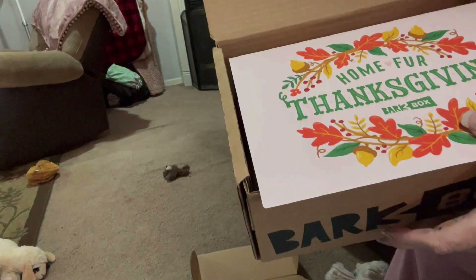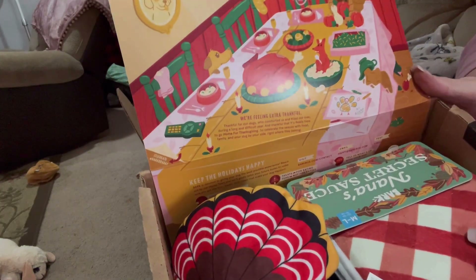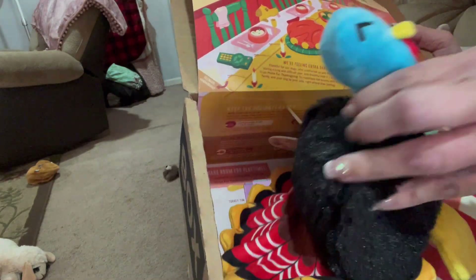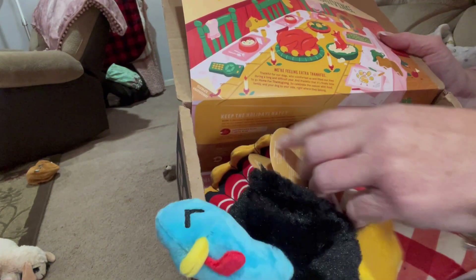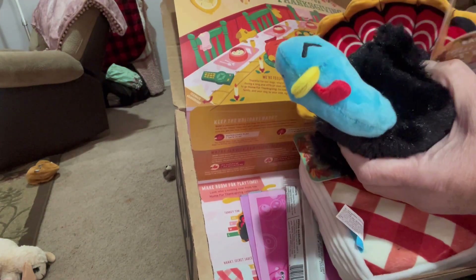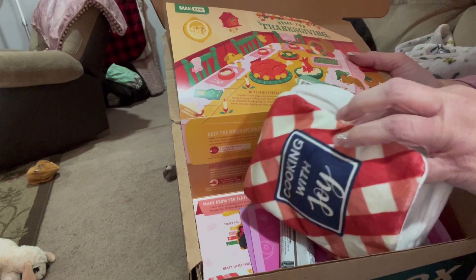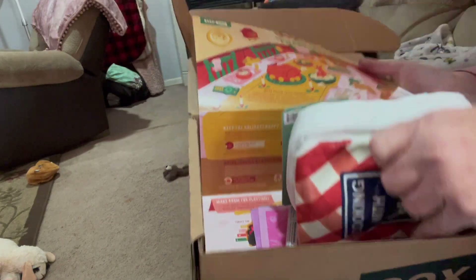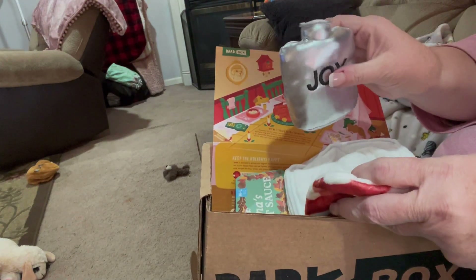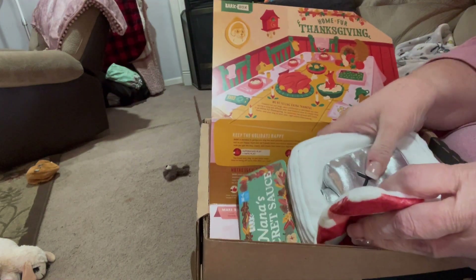It says 'Home for Thanksgiving' — oh that's so cute! There's a turkey in here with a little blue head, I love it. It has the crinkle — this is Turkey Tim, as opposed to Tom Turkey I guess. And there's Nana's Secret Sauce — 'Cooking with Joy' — oh my goodness, and you can open it up and there's Joy on the inside, and it does squeak!